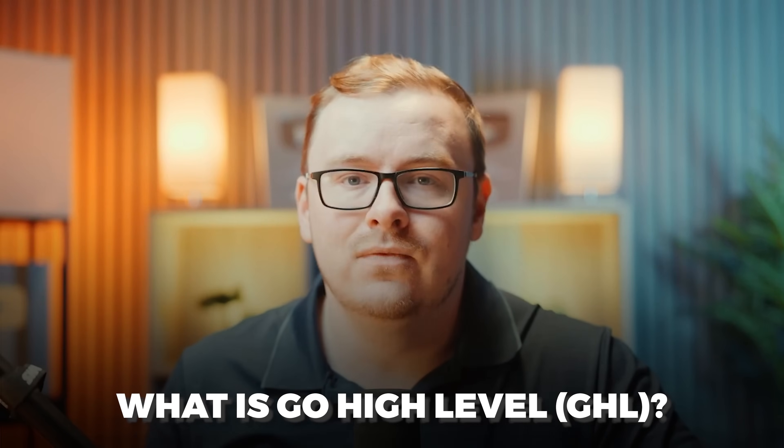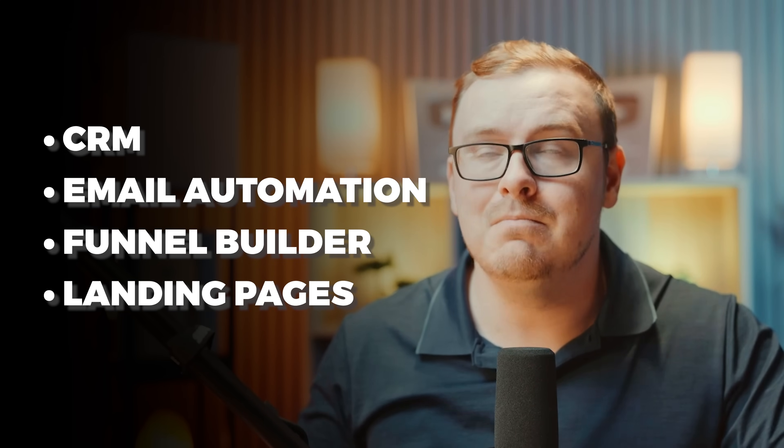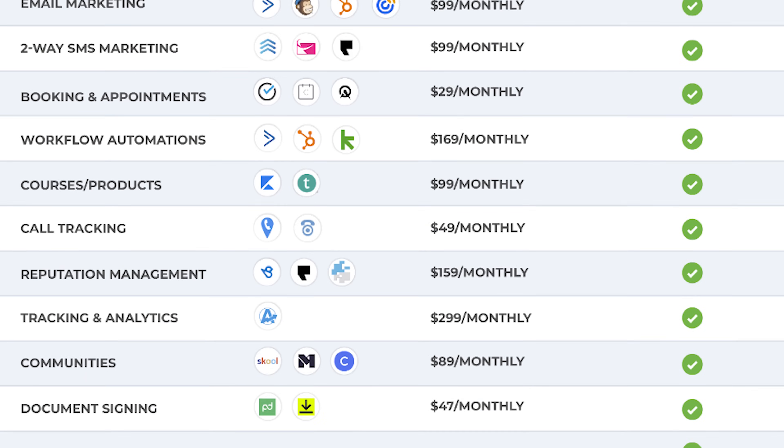What exactly is GoHighLevel? You can think of it as an all-in-one marketing platform. It combines your CRM, email automation, funnel builder, landing pages, and many more things all into one. Basically, everything you need to run an entire small business is all in one place. They even have document signing software, so you don't even need DocuSign. Most businesses use at least 10 different software tools, and GoHighLevel tries to replace all of them at once.